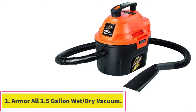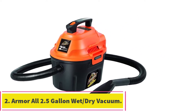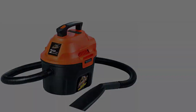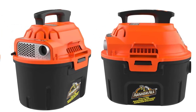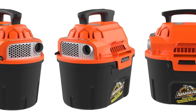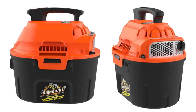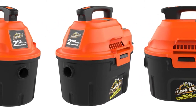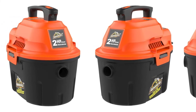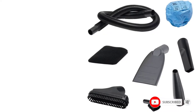At number 2: the Armor All 2.5 Gallon Wet/Dry Vacuum. This device is excellent for deep-cleaning car carpets, which is the case for most people. It can be used on various surfaces such as carpets, leather, and dashboards. The Armor All 2.5 Gallon Shop Vac has a 2-horsepower motor with a 2.5-gallon tank that's not the largest, but this vacuum can easily fit inside your vehicle, making it much easier than a conventional full-size portable vacuum.